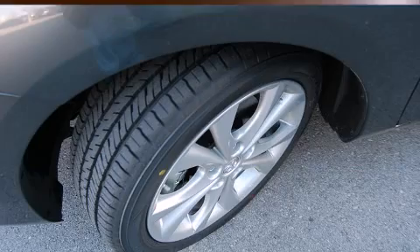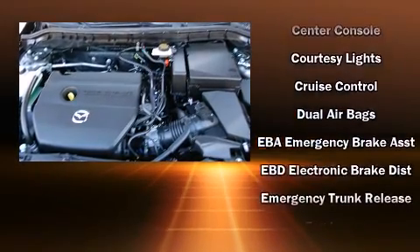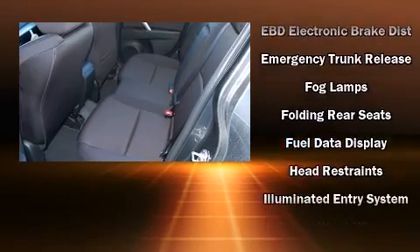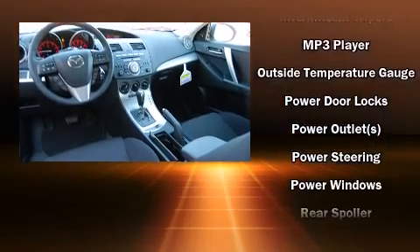Mazda ensures the safety and security of its passengers with equipment such as dual front impact airbags with occupant sensing airbag, head curtain airbags, traction control, anti-whiplash front head restraints, ignition disabling, and four-wheel disc brakes with ABS.